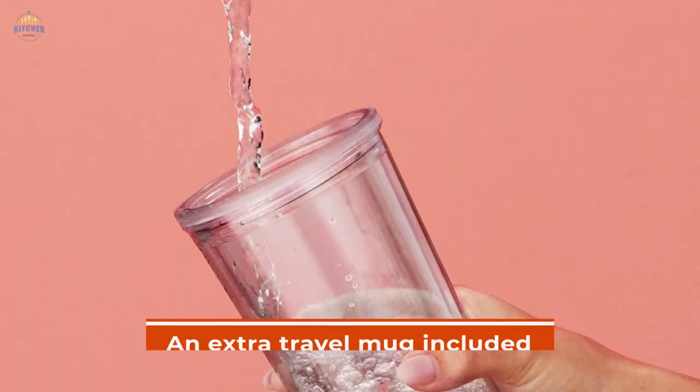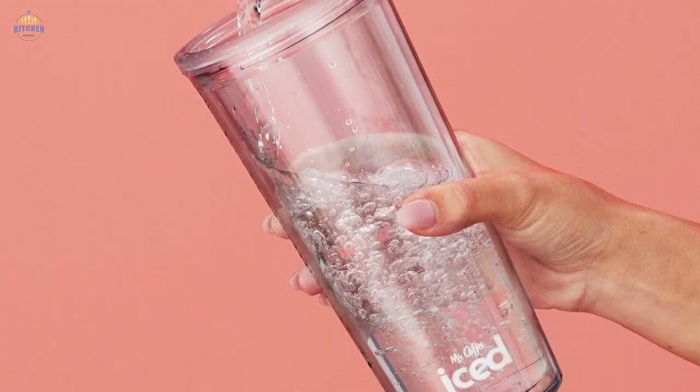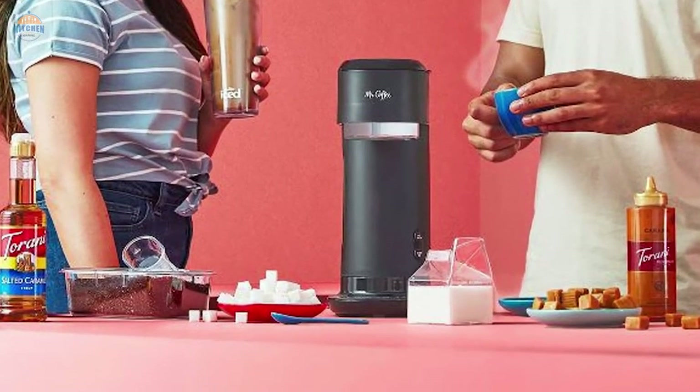Plus, there's even an extra travel mug included so you're always prepared for your next morning java kickstart. With its compact footprint, this machine will easily fit into any kitchen corner without taking up too much space or cluttering up your countertops like traditional brewers can do.